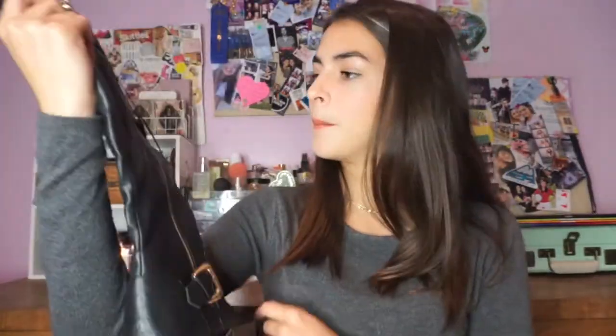Next, I went to Forever 21 and I got two pairs of boots. The first pair is a long pair of boots — they go up to my middle calf. My next pair of boots are these ankle booties, and I'm so excited to wear these. I've always wanted some sort of ankle booty — it's just very fall-ish. I love the color of it, and I just love the little detail on the back.